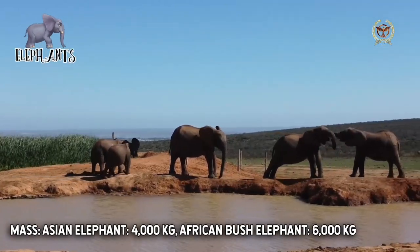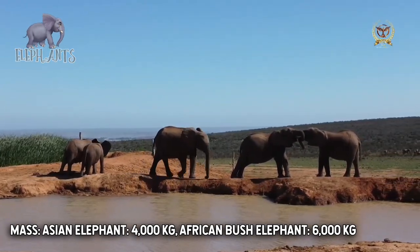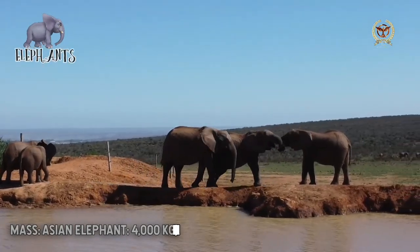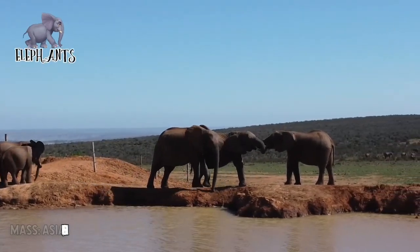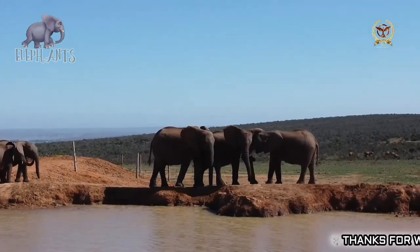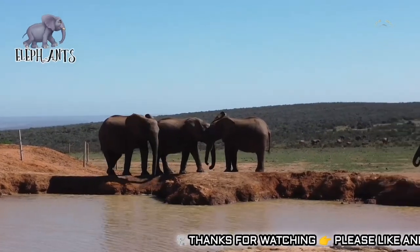Elephants have a fission-fusion society in which multiple family groups come together to socialize. Females tend to live in family groups, which can consist of one female with her calves, or several related females with offspring. These groups, which do not include males, are usually led by the oldest female, known as the matriarch.